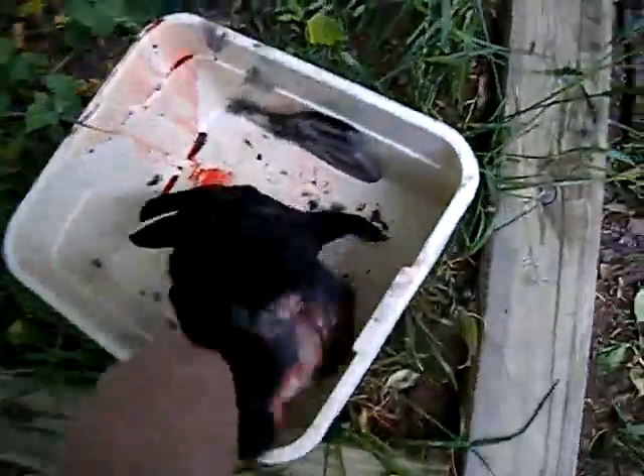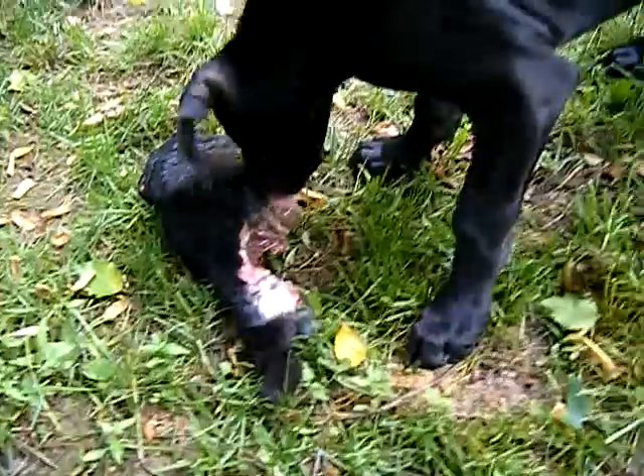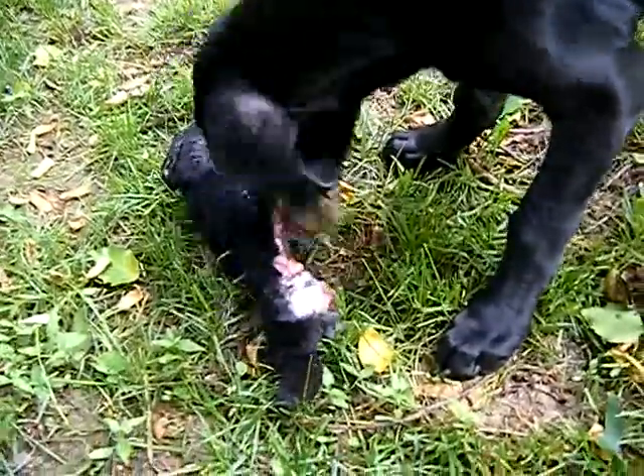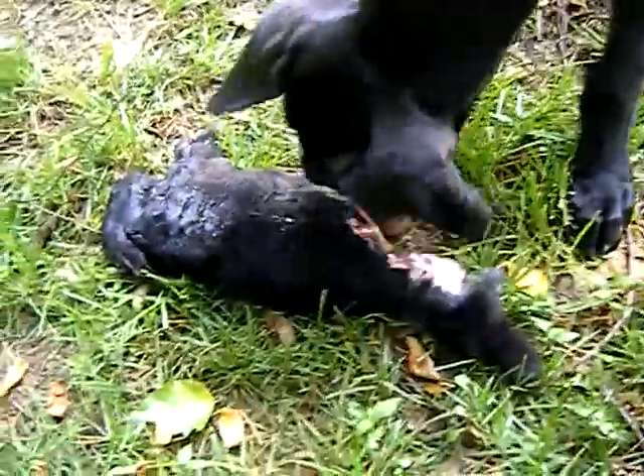Elsie will get the big bunny. This is a rabbit that was bred and raised for meat purposes — this was not somebody's pet. It was euthanized, I guess I should say, in a humane way that doesn't leave residue in the animal's body.